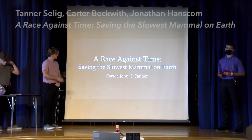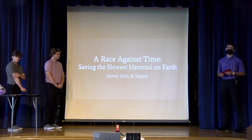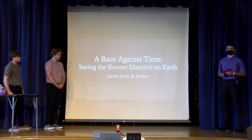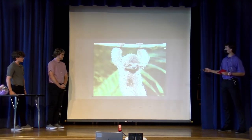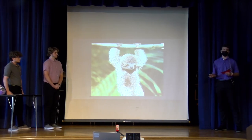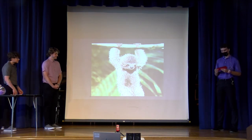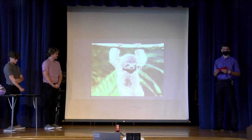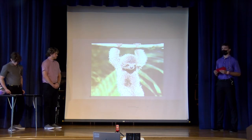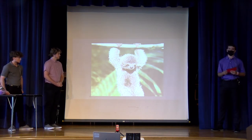I'm sure you all know — and maybe the only thing you do know about sloths — is that there's a slowest animal. And that's true. But there are also many different types of sloths in terms of climate and species. Today I'm going to be talking about the Bradypus pygmaeus, which is just the pygmy three-toed sloth. One of its distinguishing features is that it has three toes.